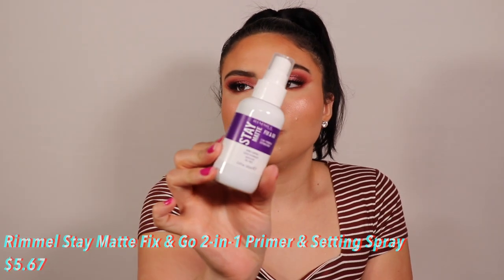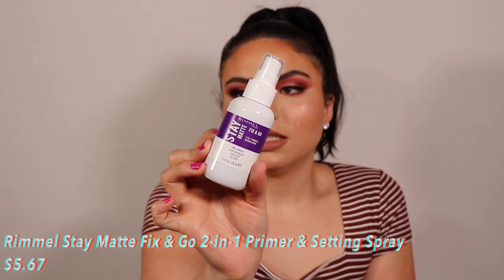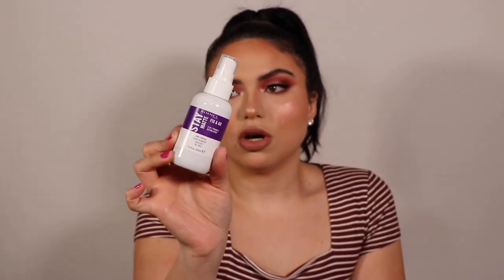I usually need a heavy-duty setting spray to finish my makeup. I'm using the Rimmel Stay Matte Fix and Go Two-in-One Primer and Setting Spray — claims shine control, locks in makeup, quick dry, and oil free. The spritzer is really nice and light — it feels really good. I think I'm going to hang on to this because it feels really nice, especially for summer. The Rimmel Stay Matte powder is also bomb and keeps skin matte.